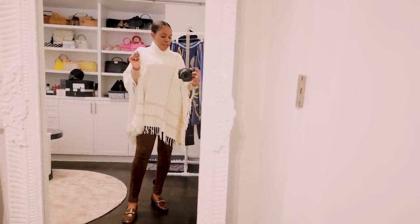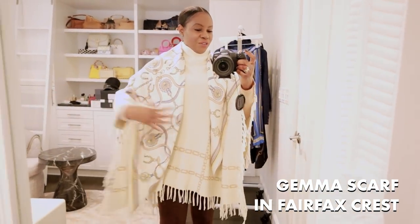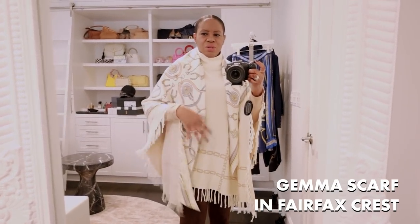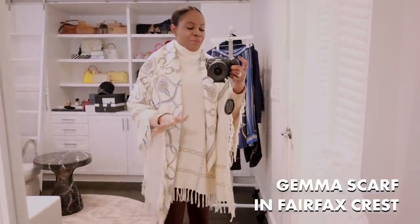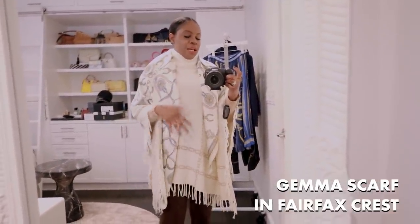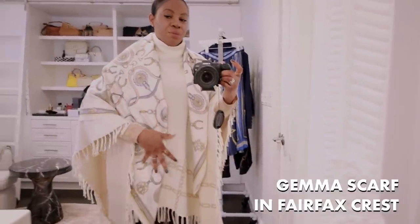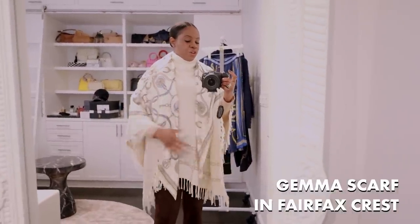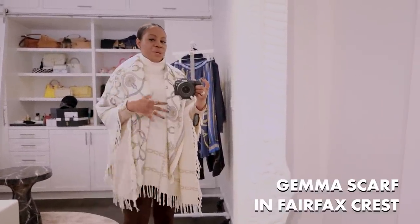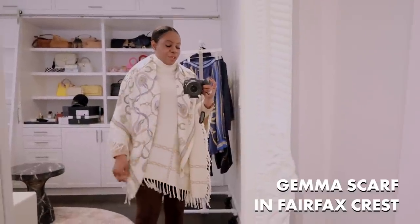Let me show you the scarf real quick. It is humongous and I love it — I've been looking for an oversized scarf like this for a while. It's absolutely beautiful; you've got the chain detail and the horse motif. I just folded the scarf in half to throw it over the poncho. You can do this with a coat, poncho, blazer, or shirt — the possibilities are endless. I'm wearing it as a shawl over the poncho to add a little more interest and one more layer without looking overly bulky. The scarf also makes a really great holiday gift.